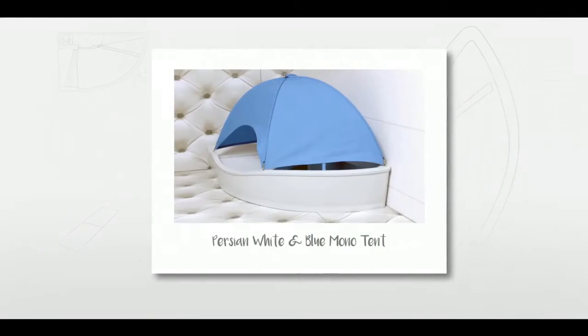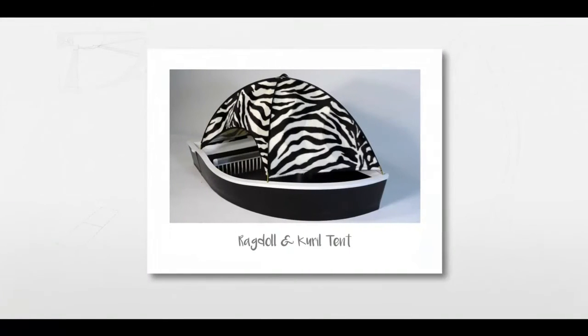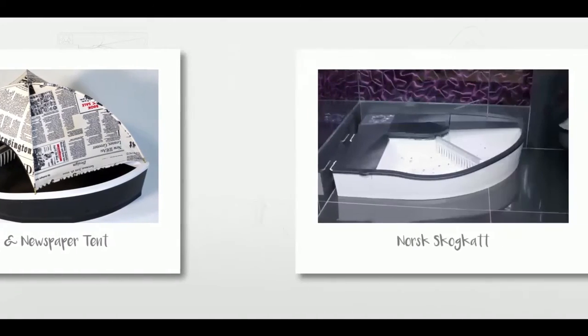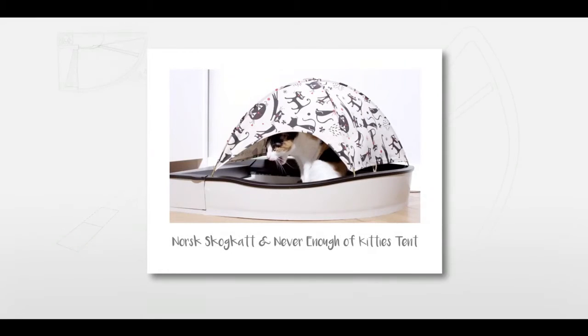We are well aware of how much design matters. SmartKitty comes in different colour themes to suit your own style. Just choose the one you like and place SmartKitty wherever you want. Rest assured, your cat will appreciate it and you will love it too.